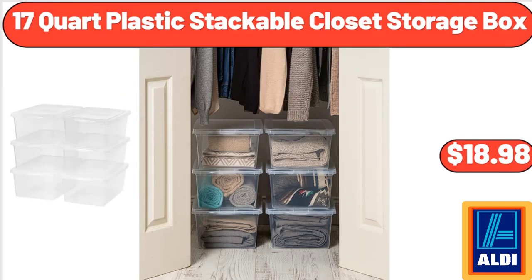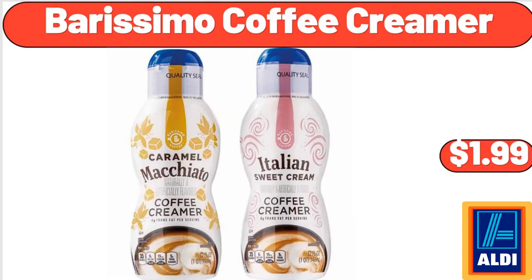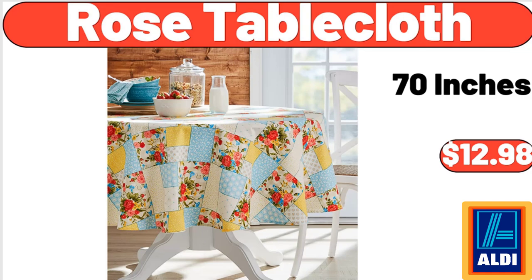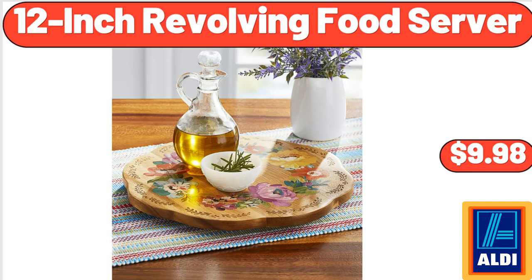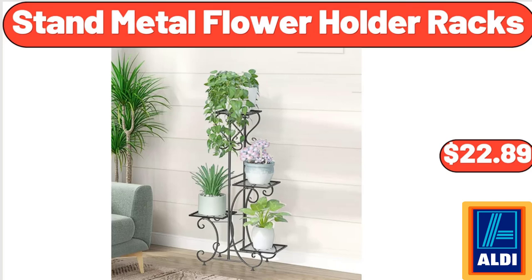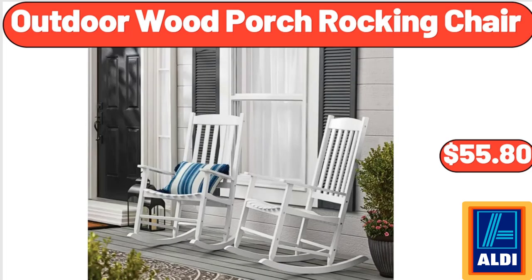17 Quart Plastic Stackable Storage Box, $18.98. 3 PCS Heart Shape Cake Pan Set, $14.99. Burissimo Coffee Creamer, $1.99. Rose Tablecloth 70 Inches, $12.98. 8 Drawer Dresser for Bedroom, $73.98. 12 Inch Revolving Food Server, $9.98. Stand Metal Flower Holder Racks, $22.89. Indoor Wooden Plant Flower Rack, $19.99. Outdoor Wood Porch Rocking Chair, $55.80.